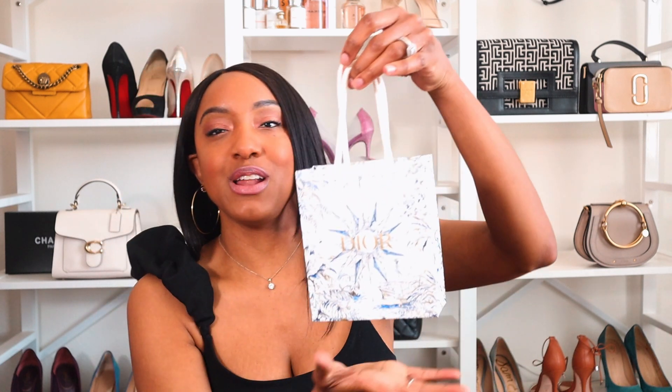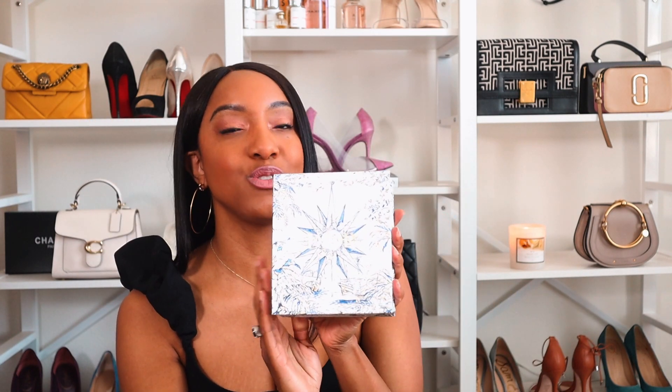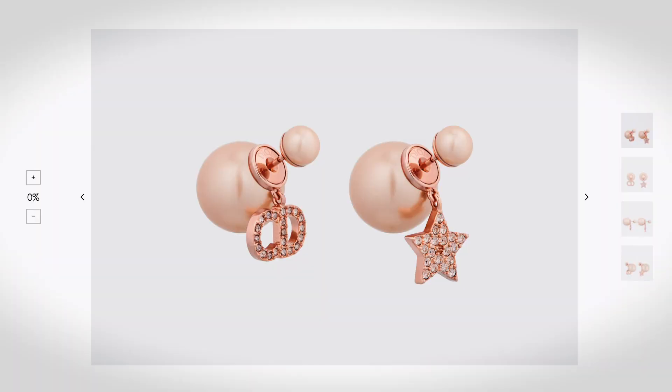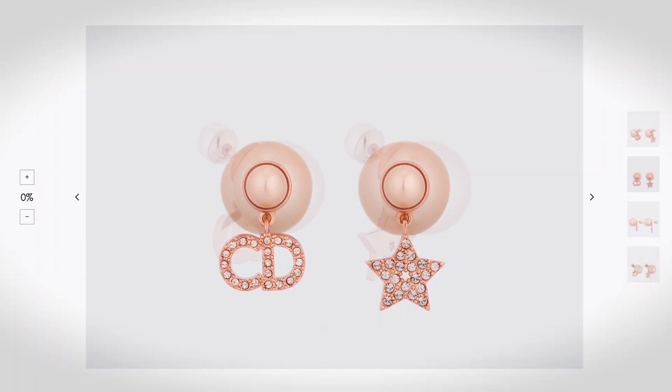The last item came in an adorable Dior box — we all know Dior has the best packaging. This was a gift from Joe. I've been wanting a pair of the Dior tribal earrings forever. I'm going to put a picture up so you can see them up close. They have a smaller ball in the front and a larger ball in the back, but these are special because one has a little CD and the other has a crystal star.